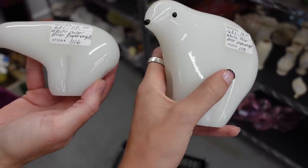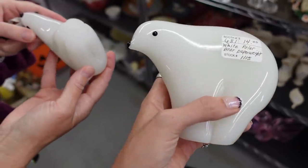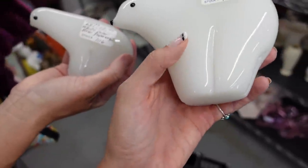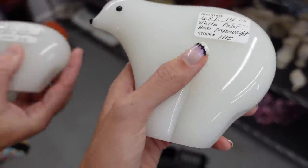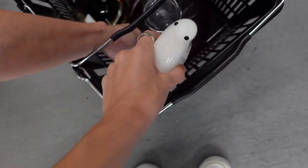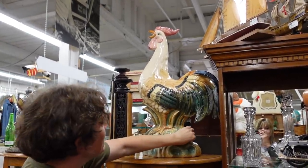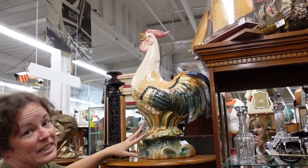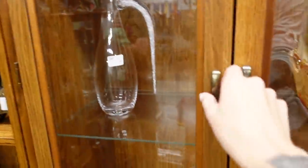I just spotted these guys on the shelf and got really super excited because I thought they were Formia Murano polar bears. I actually pulled them up on my phone — the Formia ones have feet, at least the ones I found online. I need to do a little more research, but even at $14 and $12 they're awfully cute, and they're 20% off. In the basket with the rest of the glass!